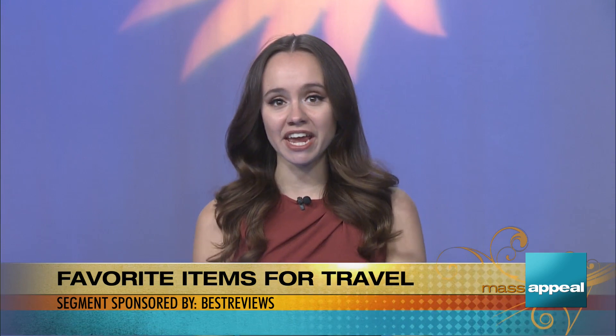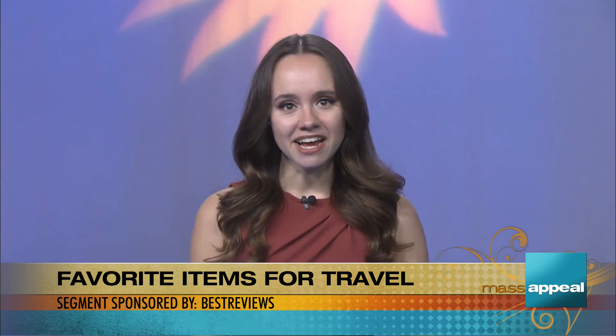Summer is here, and you'll want things that will help you relax, give you peace of mind, and let you enjoy your next vacation without any worries. Olivia Horton is standing by with some of the top-tested travel products in a segment sponsored by Best Reviews.